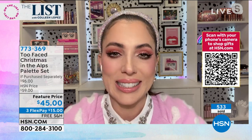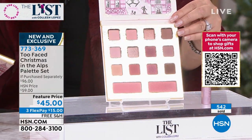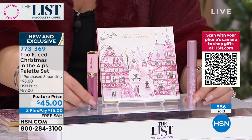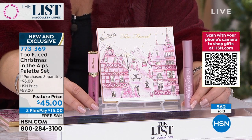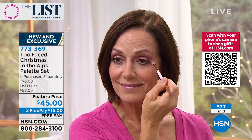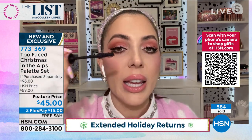Just a reminder: the eye colors and blushes alone — this set called Christmas in the Alps — is $45. You're also getting a $27 Better Than Sex mascara and a $24 Lip Injection. That's almost $100 worth of product. Better Than Sex is what we're known for — it's the number one selling prestige mascara for a reason. It gives you ultra dark black lashes that look like faux lashes, volume and curl that stays all day.